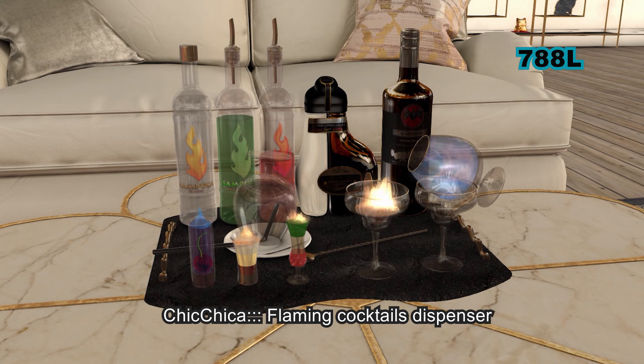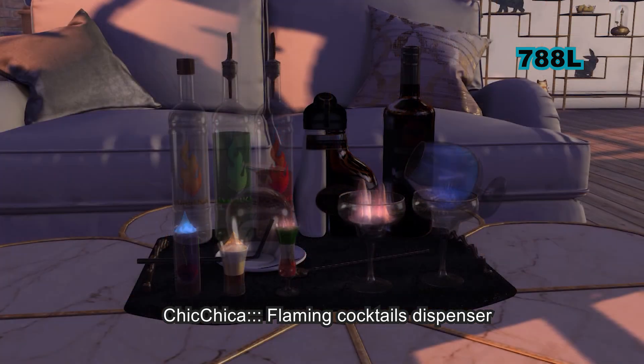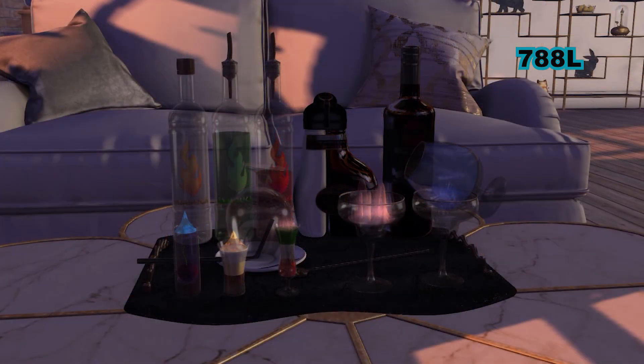After all of that, we need a drink. This particular drink includes the Aftershock, Flaming Cocktails, Flaming Dr. Reaper, and Texas on Fire. Clicking the drink tray does dispense drinks.